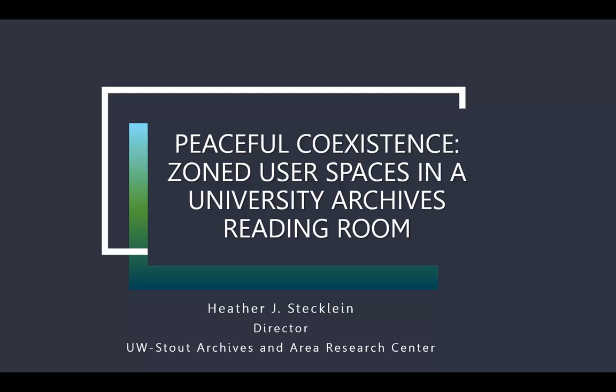Hello, Mac. I'm Heather Stecklein, the director of the UW Stout Archives and Area Research Center. Welcome to our tour of our archives, and we've titled it Peaceful Coexistence: Zoned User Spaces in a University Archives Reading Room.